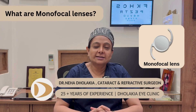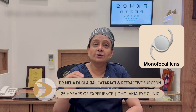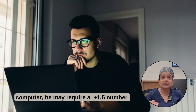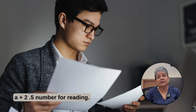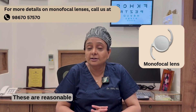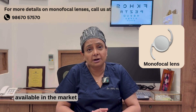What are monofocal lenses? Monofocal means one focus. These lenses allow the patient to see distance very clearly without their glasses. However, for computer use, the patient may require a plus 1.5 number, or for reading, a plus 2.5 number. These lenses give no problem for driving at night. They are reasonable lenses and the oldest classic lenses available in the market.